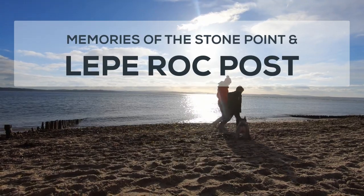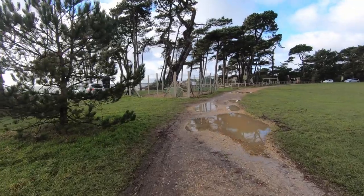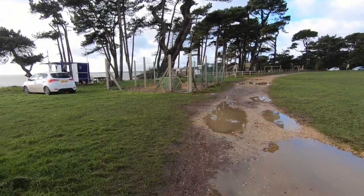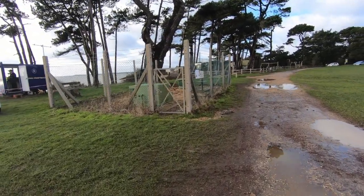We're at Lepe Country Park today for a little bit of Cold War heritage. You might already be aware of the bunker position that overlooks the Solent, but if you're not, it's a fascinating part of our history. It's called an ROC post, and this one in particular is the ROC 14 Group 46 post, also known as Stone Point.